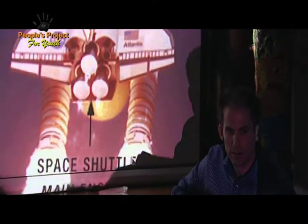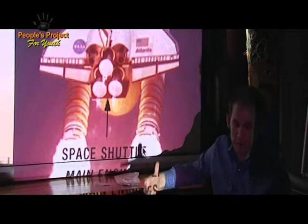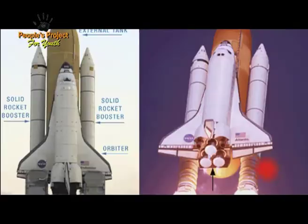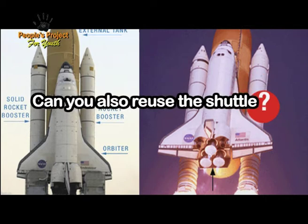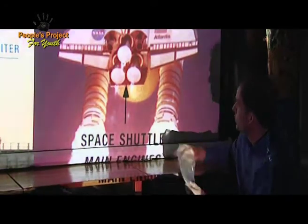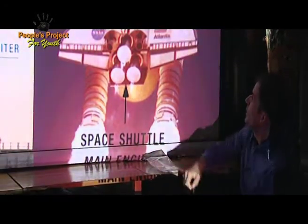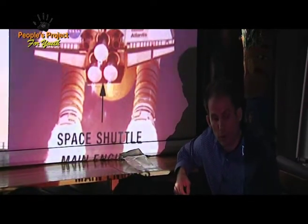Do they actually have parachutes? They land in the ocean, and we recover them and reuse them. Can you also reuse the shuttle? Yes, really good question. They said can we reuse this part here — and we do. Each one of those shuttles — they call this part the orbiter — each one has flown about 30 times, so it flies over and over again.